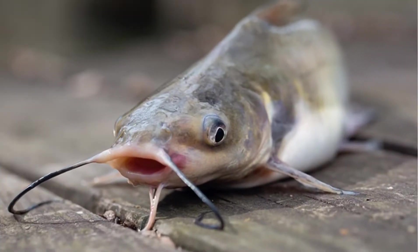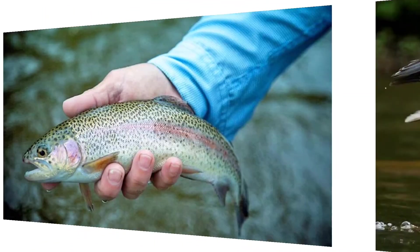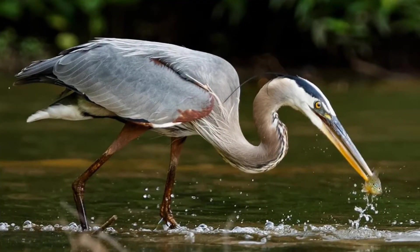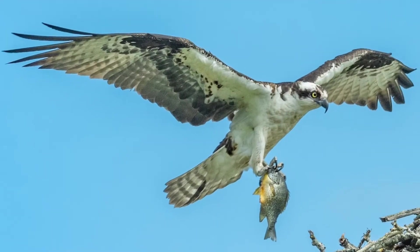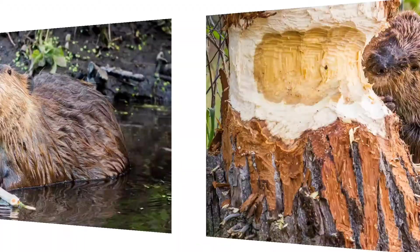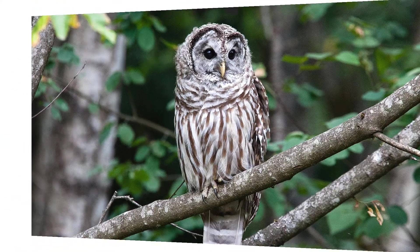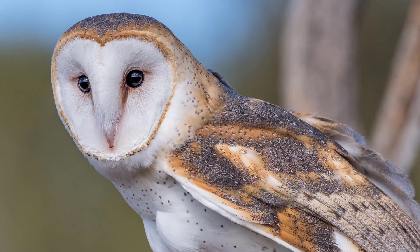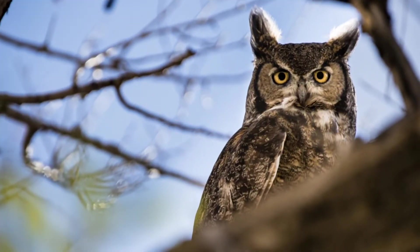Let's look at some images of some of these animals that Jennifer said we could find here at Lake Higgins. There are catfish and rainbow trout, blue herons, bald eagles, osprey, beaver, signs of beavers, barred owls, barn owls, the eastern screech owl, and a great horned owl.